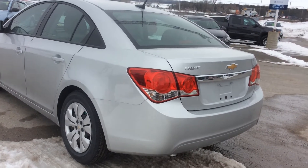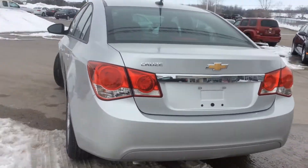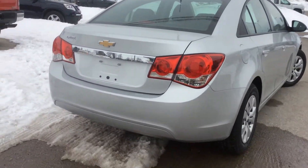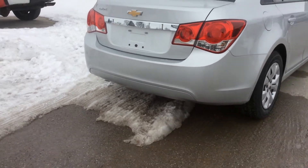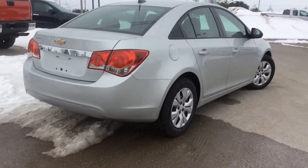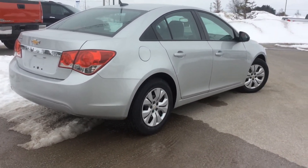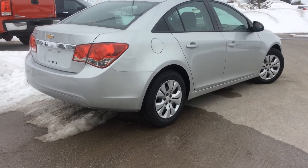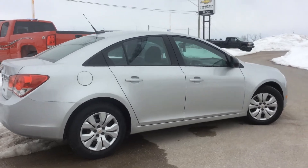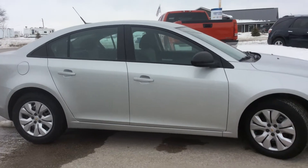Now let's take a look at the exterior. The Silver Ice Metallic is such a nice color — it goes well with the chrome detailing on the back bumper. You've got a power trunk, sitting on 16-inch rims with wheel covers that add a little bit of aesthetics. This one is a 1.8-liter four-cylinder Ecotec engine with a six-speed automatic transmission. The silver color really makes the windows pop.